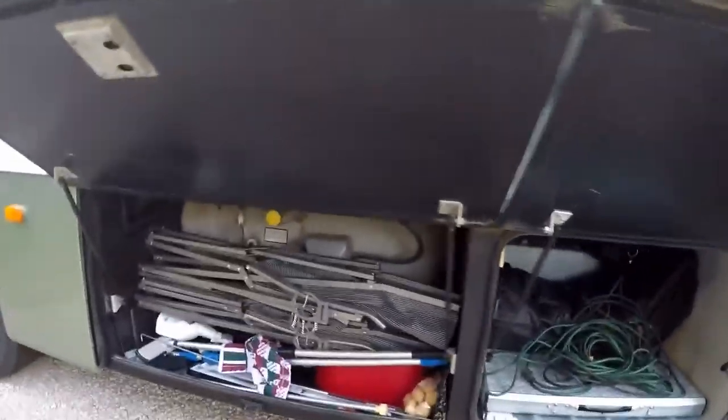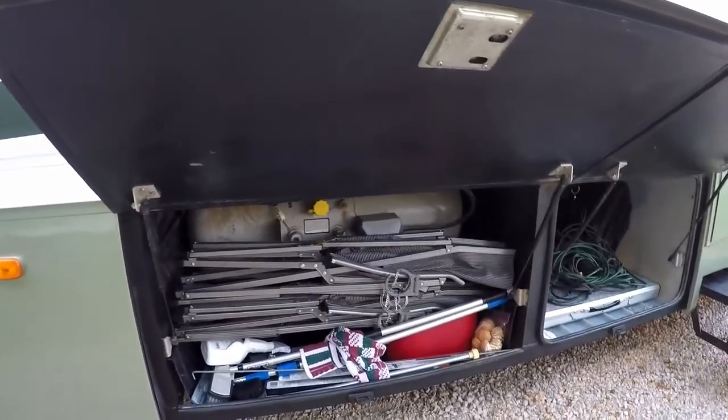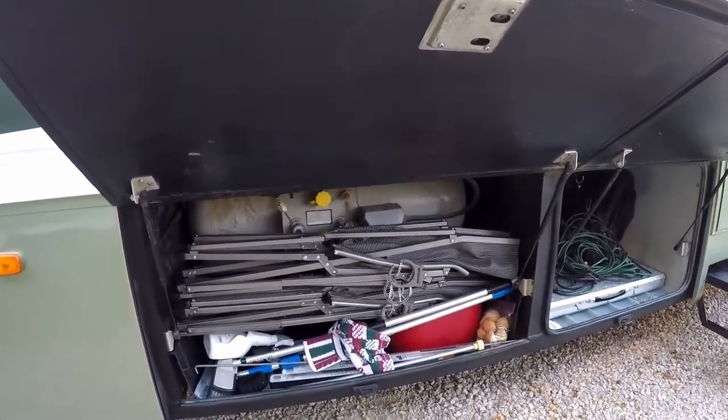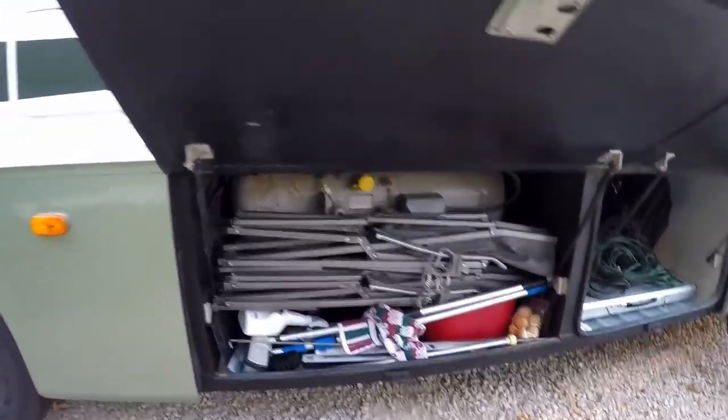We've got more gear there, and thanks to Rod's ingenuity on renovating the spare tire bay, we were able to put some basic items in there.